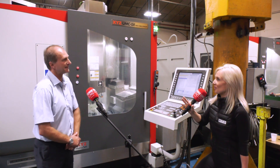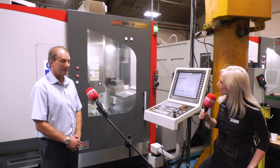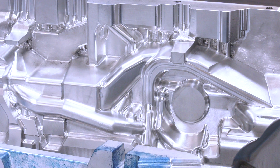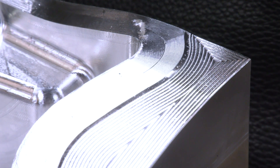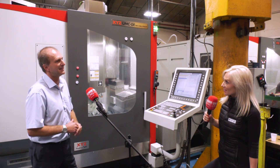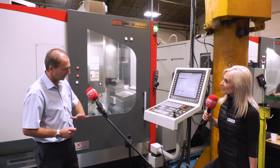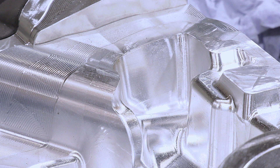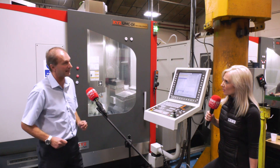Going on to the high-speed spindle — as a toolmaker you're hitting materials hard and you have a real variety of materials that you're cutting. Yes, we can go from relatively soft aluminium prototype tools to pre-hardened tool steels, and that's where the high-speed spindle really comes into its own. When we're doing fine detail or engraving we can use cutters down to 0.2 millimetres — absolutely tiny — and for surfacing we get a finish that requires only a little polishing, which cuts finishing time and makes us more competitive.